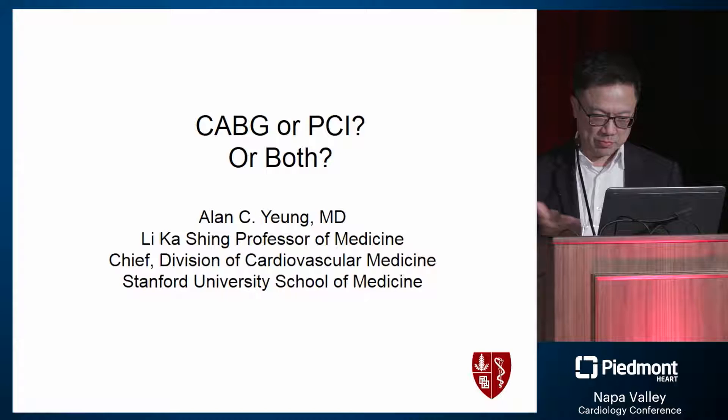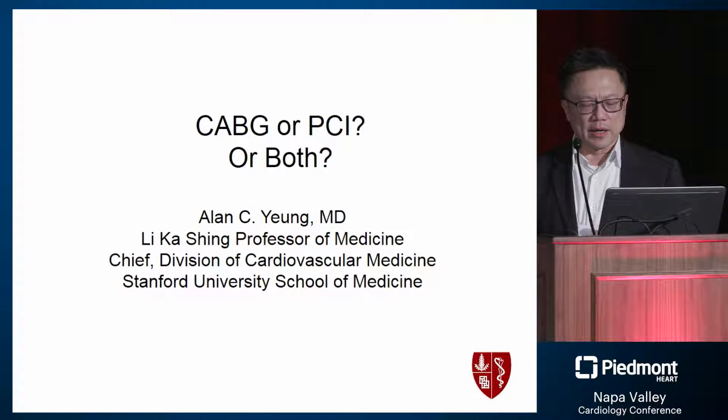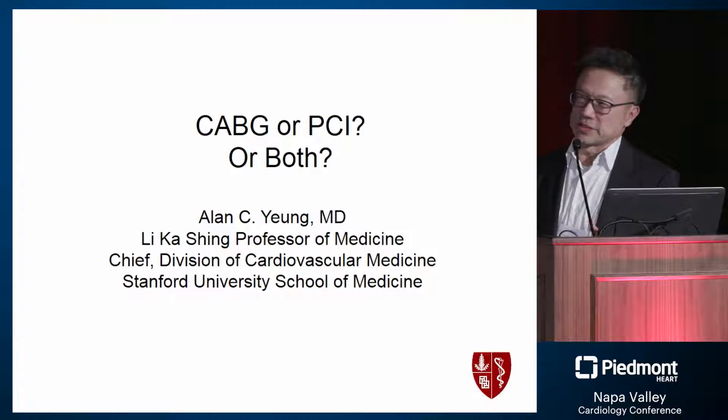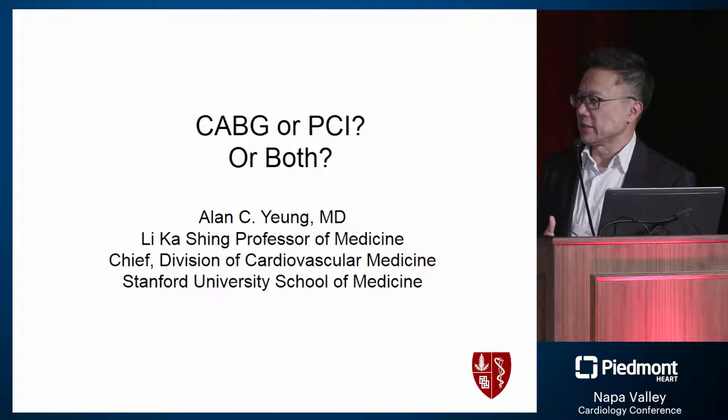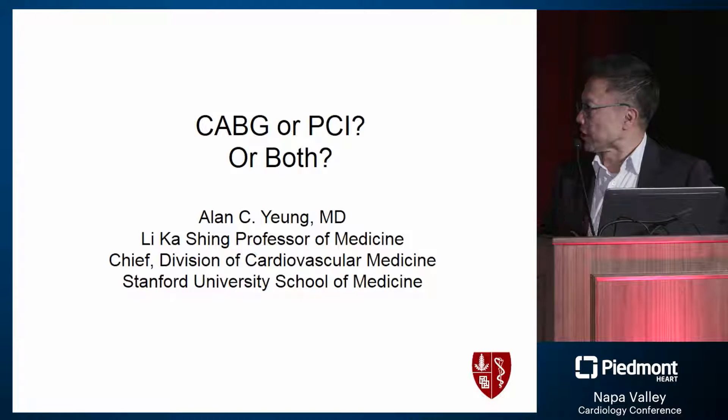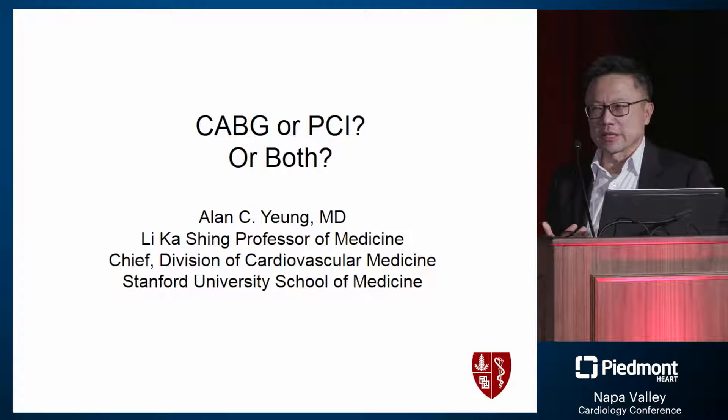This afternoon I'm going to share a few cases — I'm combining what were supposed to be two talks into one. I think many of us discuss whether a patient should have bypass surgery or PCI, but in reality many patients need both, whether in a very short time or long term down the road. We have to start thinking about them as complementary to each other.